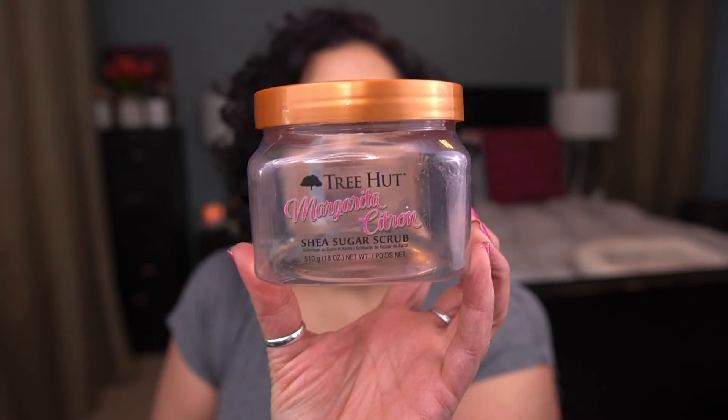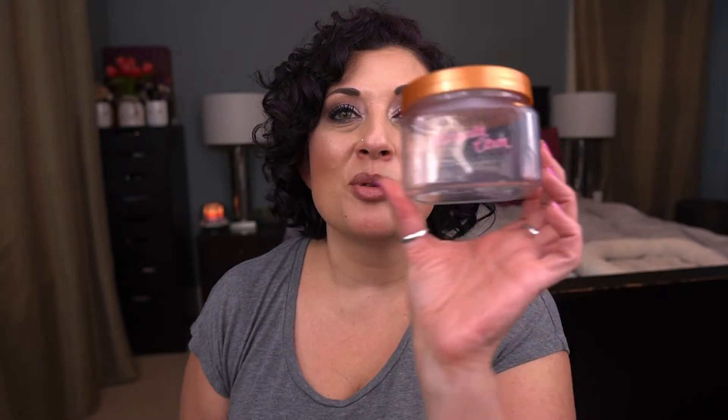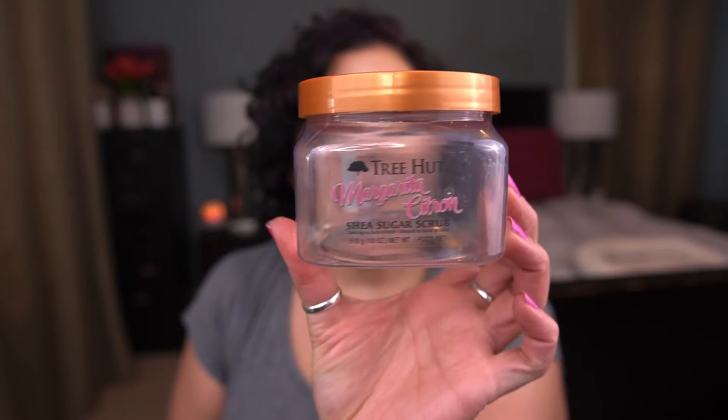From Tree Hut, I have the margarita citron shea sugar scrub. This was a recent empty for me. It was a nice scent — on the lighter side, so if you prefer lighter scented products this was really nice. I don't think they make this scent anymore, but I did enjoy using it. I love the scrub; I just didn't love the scent. It was nice, just wasn't my favorite.